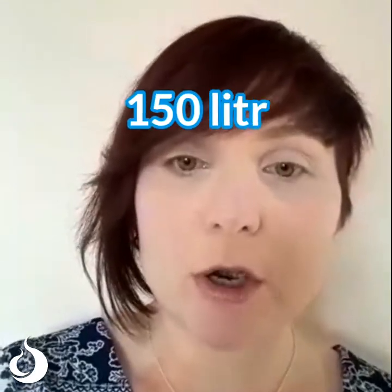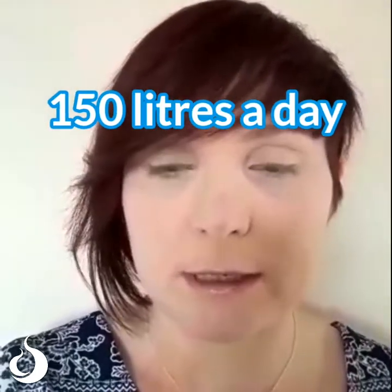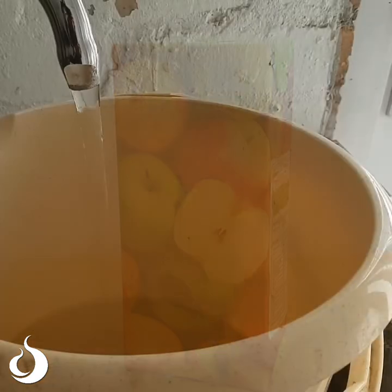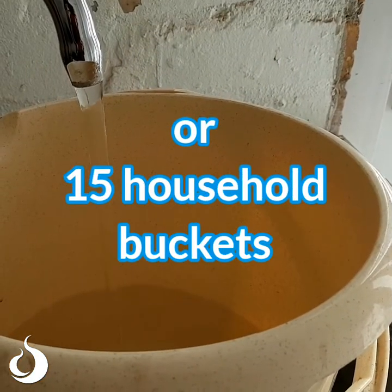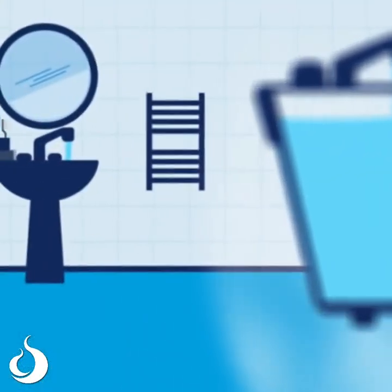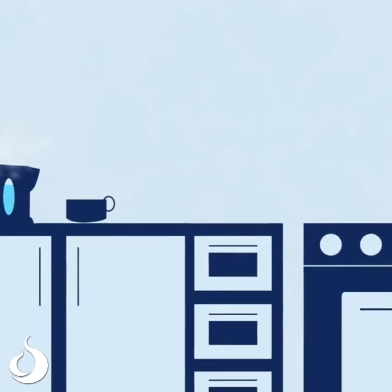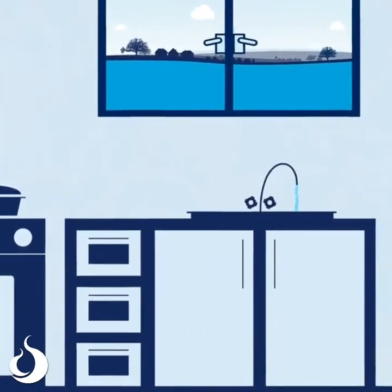On average in the UK we each use 150 litres of water a day. That sounds like quite a lot of water, but actually when we add up the amounts of water we use for different things we probably use more than 150 litres a day. I want you to have a little think — maybe ask people who are at home with you about all the different things that we use water for, and see if you can come up with a list.